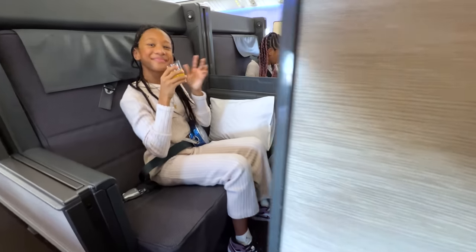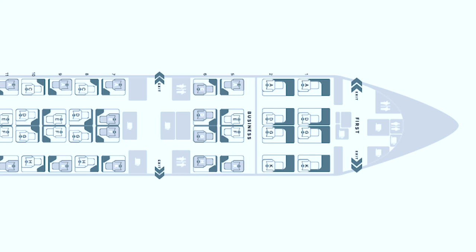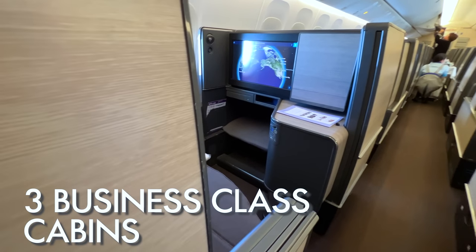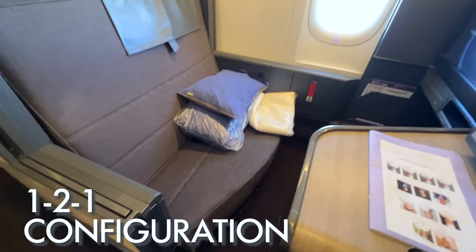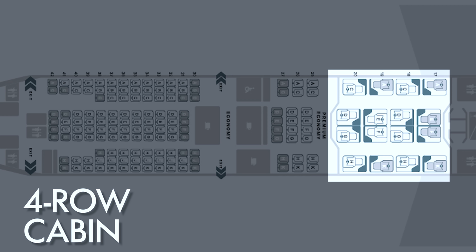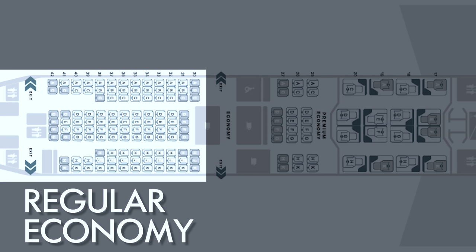Before I continue telling you about our flight, let me first explain the layout of the cabin on this Boeing 777. At the very front of the plane is the first-class cabin with just two rows of seats. Behind that, there are three different business-class cabins for a total of 64 business-class seats, all in a one-to-one configuration — a small two-row mini cabin right behind first class, then a 10-row cabin, followed by a four-row cabin stretching to behind the wing. Behind that you'll find three rows of premium economy, and the rest of the plane is regular economy.